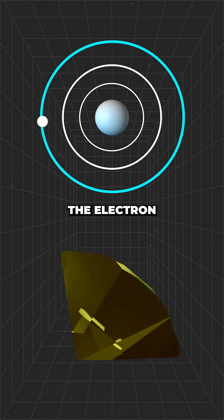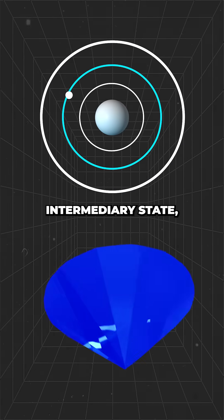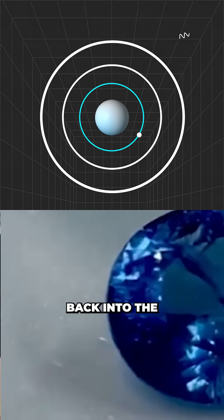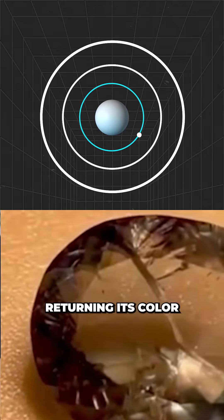When the UV light is turned off the electron drops down into an intermediary state, giving the mineral a different colour, this time blue. Over time this electron falls back into the ground state, returning its colour to clear.